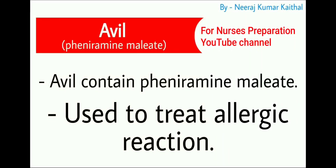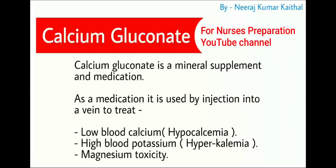Next important drug is Avil, most commonly used for the treatment of allergic reactions. Avil contains pheniramine maleate.